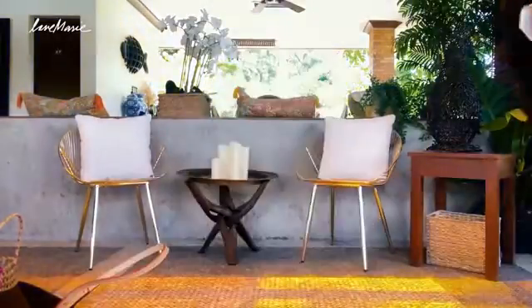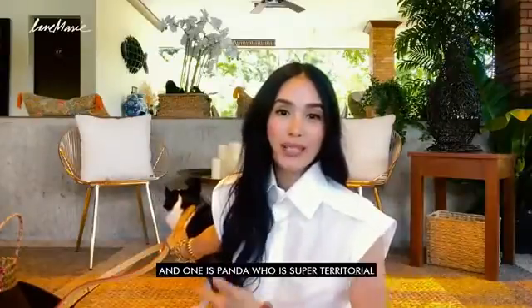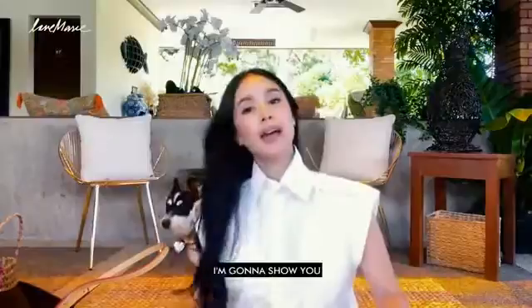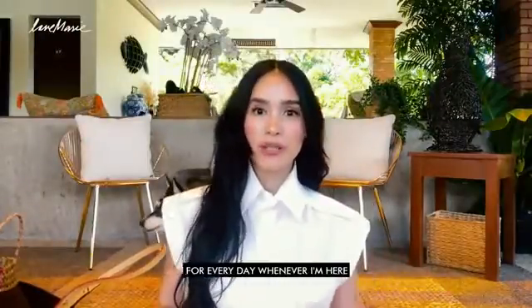Panda Nook, you cannot be trusted. Sit down, stay. So I'm going to show you the things that I need here in Sorsogon. One is Panda, who's super-duper territorial. And I'm going to show you how I do my skincare and my makeup for every day whenever I'm here.